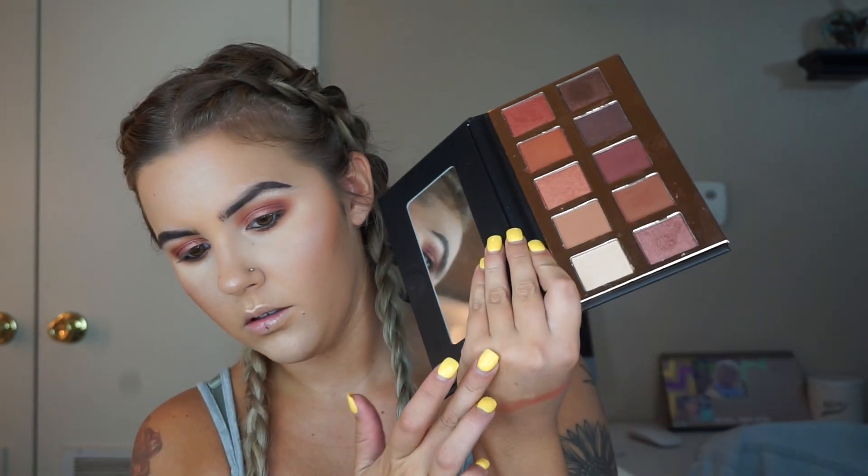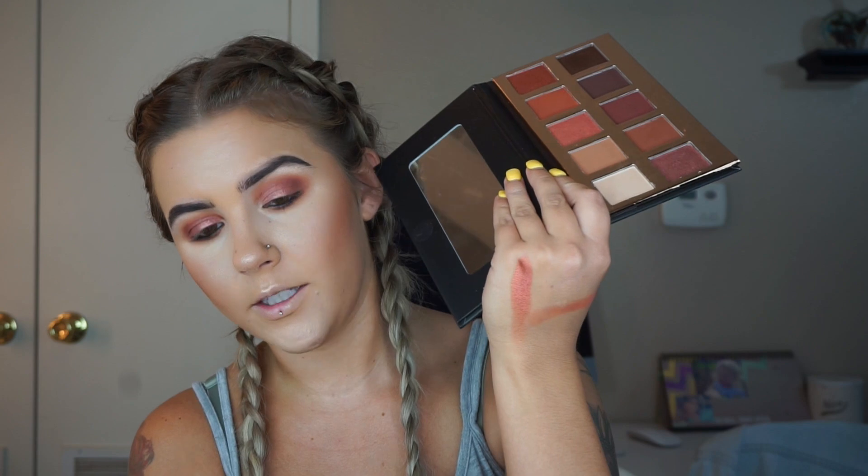I actually do like the eyeshadow palette — the shadows blended really nicely and the shimmers were pretty pigmented. They feel really soft. The darker mattes are not that pigmented; you really have to build them up. But overall this eyeshadow palette is pretty good. I'm probably going to give it to someone because I have a million palettes like this and it's not my favorite, but it's nice. It retails for $29.99 normally — I wouldn't pay that much for it, but it's still pretty.